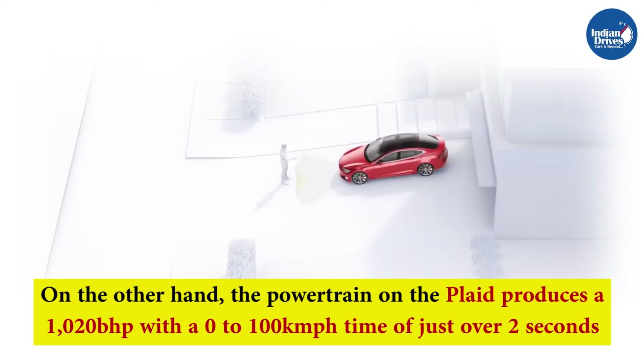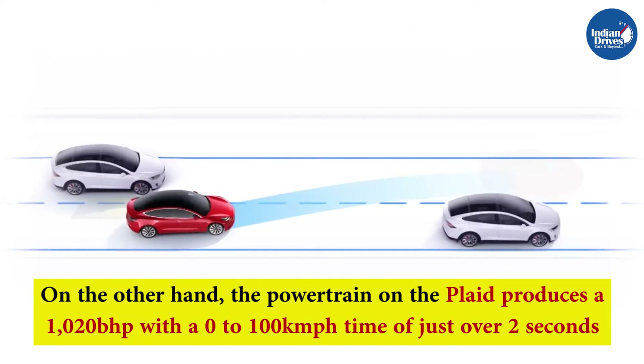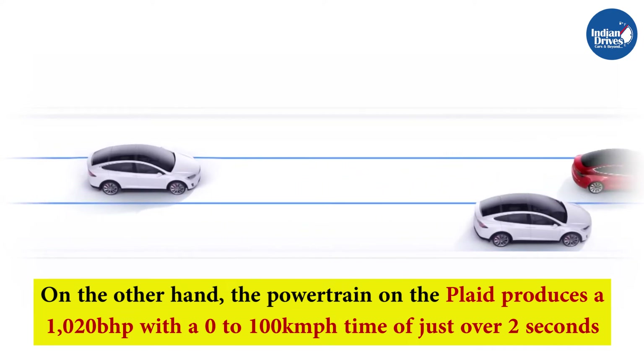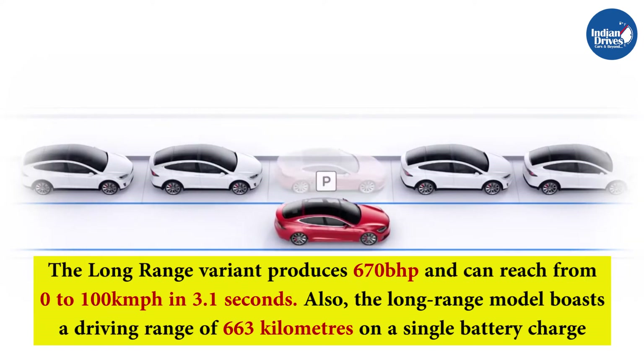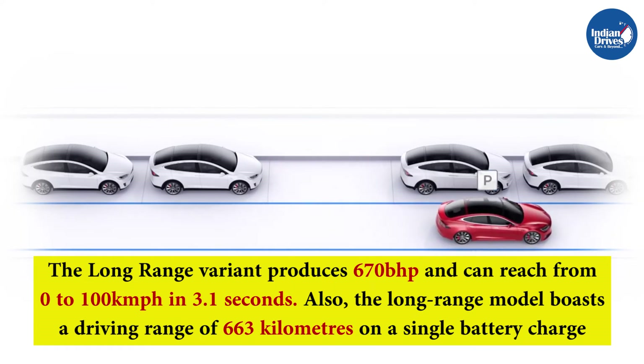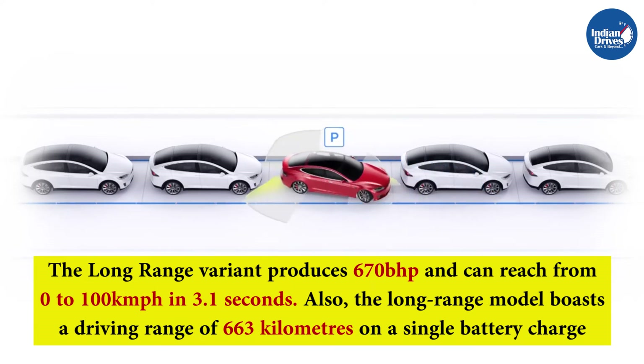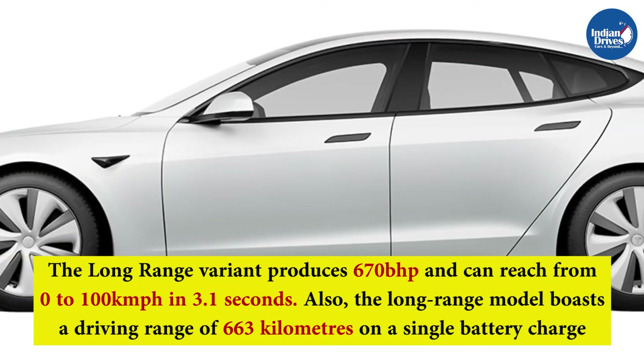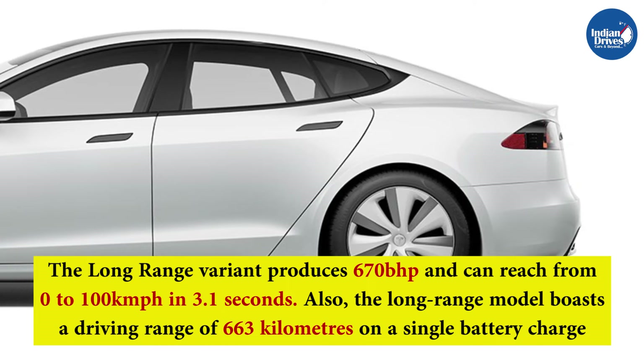On the other hand, the Plaid produces 1020 bhp with a 0 to 100 km/h time just over two seconds. The Long Range variant produces 670 bhp and can reach 0 to 100 km/h in 3.1 seconds. The Long Range model also boasts a driving range of 663 km on a single battery charge.